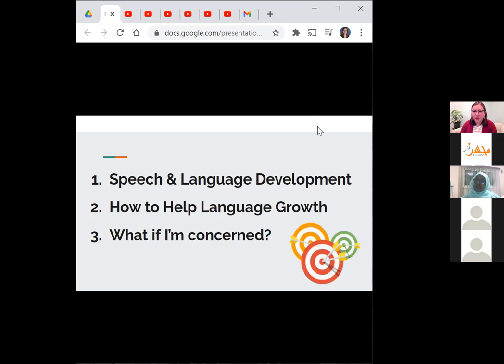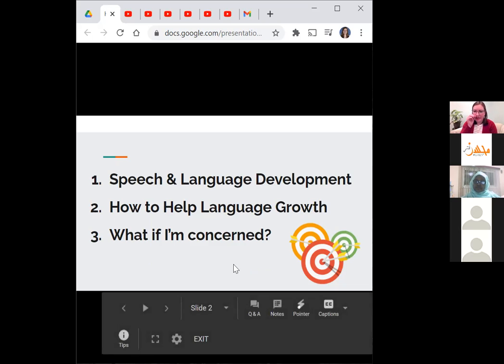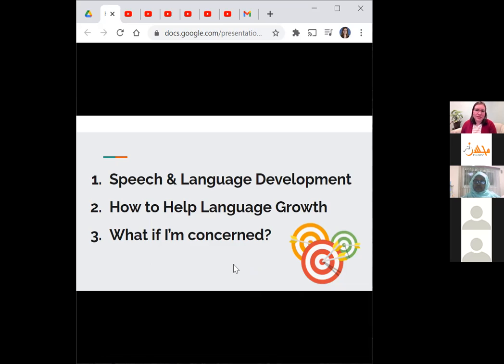Today we will cover some basic speech and language development and what to look for in your child. Then we'll go over some tips on how you can help speech and language growth. At the end, I'll talk about what to do if you have concerns about your child's speech or language development, including some resources and next steps.